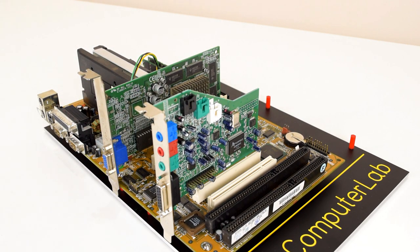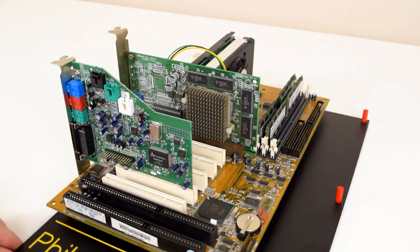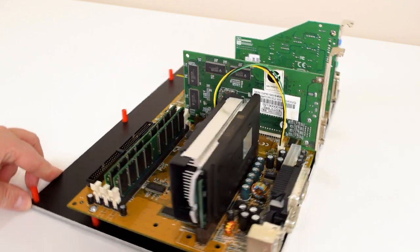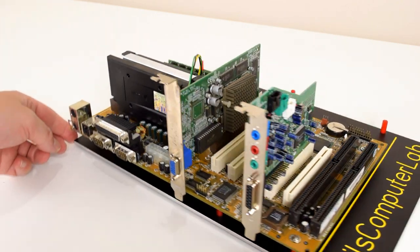Despite using some unethical business practices, Intel really had to come up with something new, and that was raising the front-side bus from 100 to 133 megahertz. And this is where it gets interesting. The Slot 1 platform was so good that Intel had to come up with a platform that was even better.